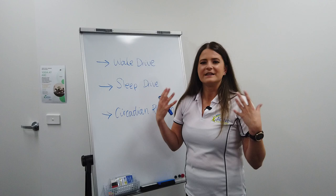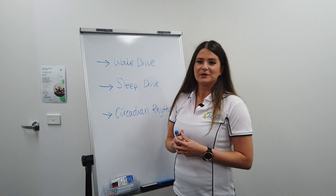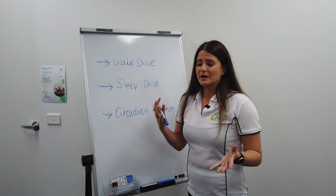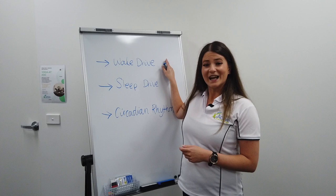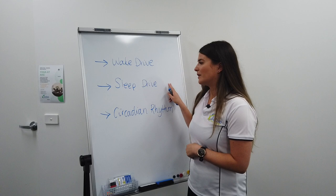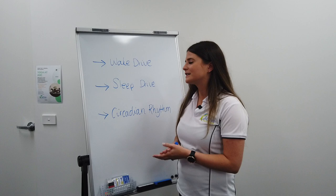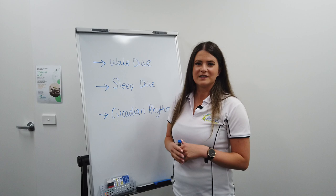We know that sleep drive builds up with exercise and with being awake and stimulated through our wake drive. Our wake drive is all the things that help to keep us stimulated in different ways, and there are many different things that can do that. Where sleep hygiene comes in is we want things that are going to stimulate our wake drive during the day to help us stay alert and awake, and also things that help to stimulate our sleep drive — like exercise — because they increase your body's requirement for rest.